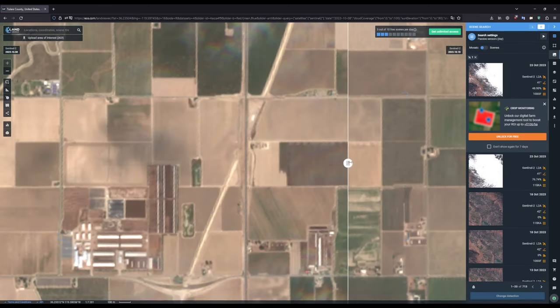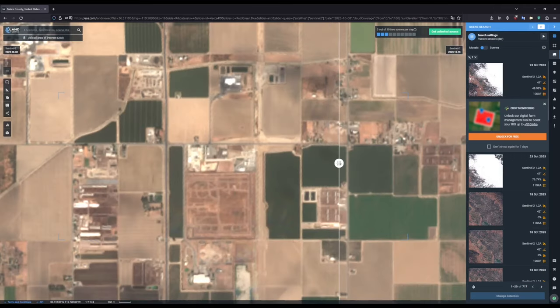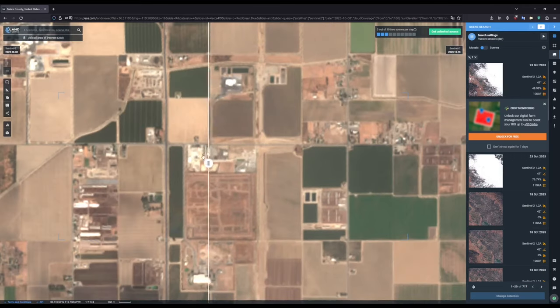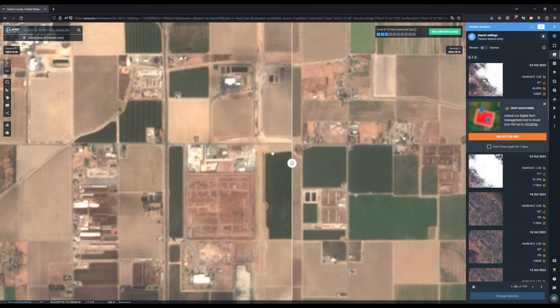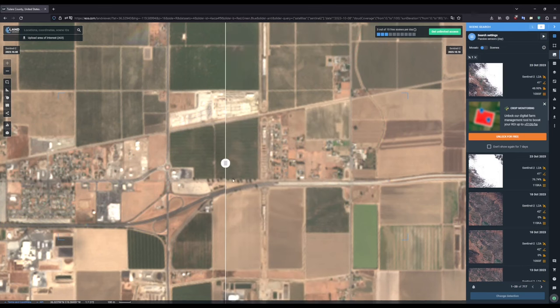Here at the North State Route 43 overcrossing, you can see that land is being cleared on the west side of the embankment, and some land on the south side of Jersey Avenue is being cleared. At Hanford-Armona Road, you can see that the west embankment's land is almost fully cleared now. They still need some more work on the eastern embankment, but we should be seeing work on this start soon. Moving further north to the Hanford Viaduct, not nearly as much progress has been made this time, but some other things have been done — notably, some land has been cleared, and the south embankment might potentially be being built up at the moment.